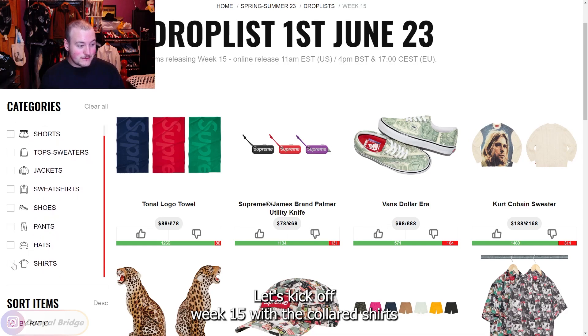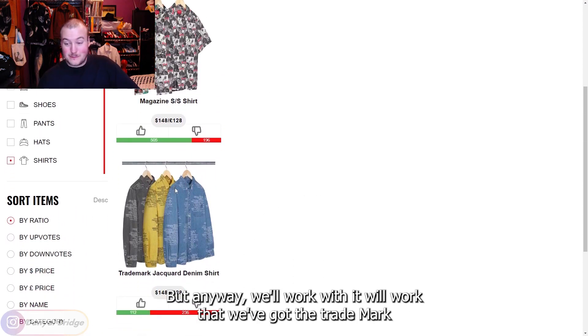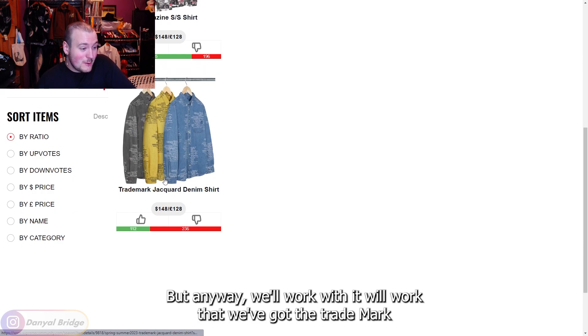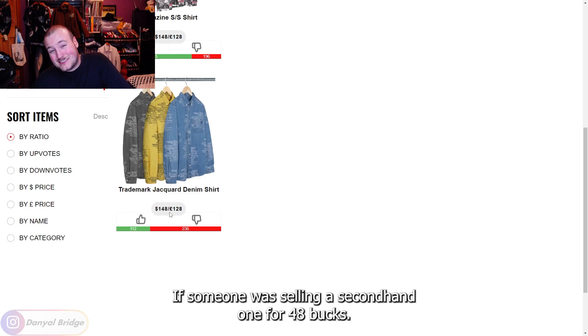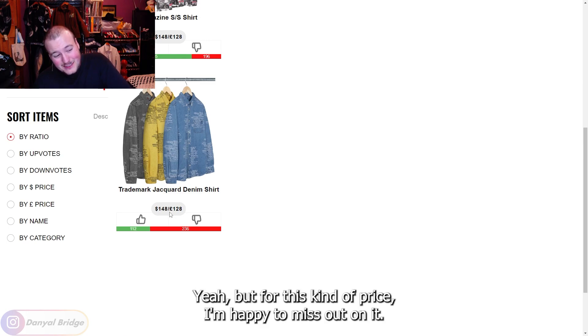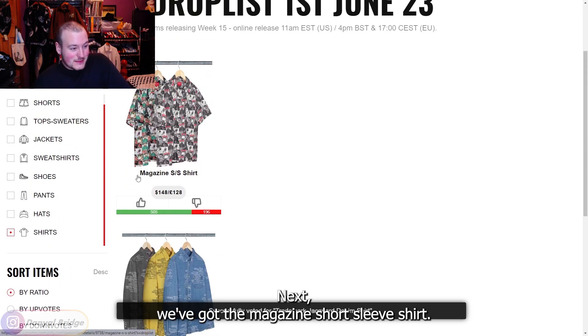Kicking off week 15 with the collared shirts — we've got the Trademark Jacquard Denim Shirt. It's okay, but at $148 I'm not going too crazy for it. If someone was selling a secondhand one for $48 I'd consider it, but at this price I'm happy to miss out.